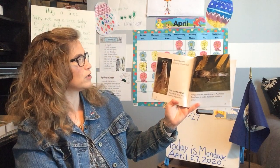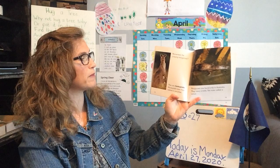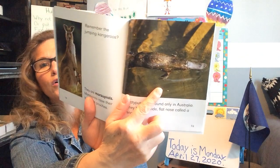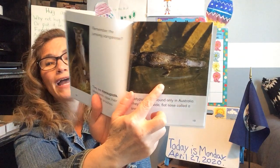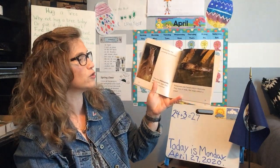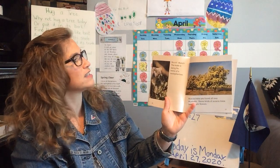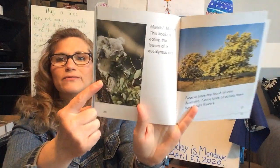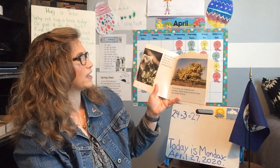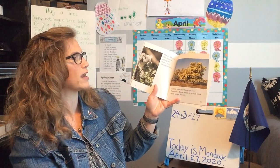Remember the jumping kangaroo? They are marsupials — marsupials raise their babies in a pouch. Do you see the little joey in the pouch? And here's another animal found only in Australia — the platypus. Platypuses have a wide, flat nose called a snout. This koala is eating the leaves of a eucalyptus tree — they love eucalyptus. Acacia trees are found all over Australia, and some kinds of acacia trees have bright flowers.